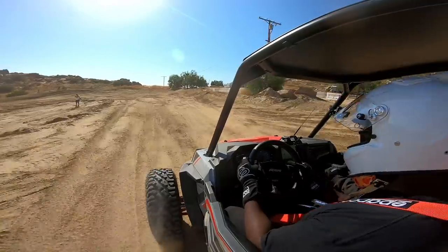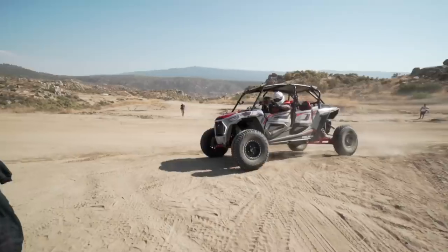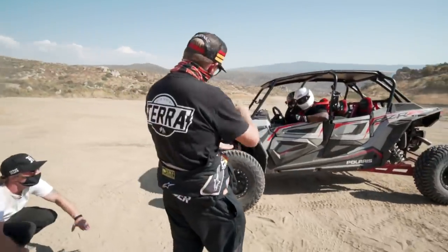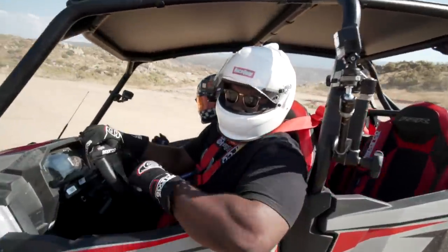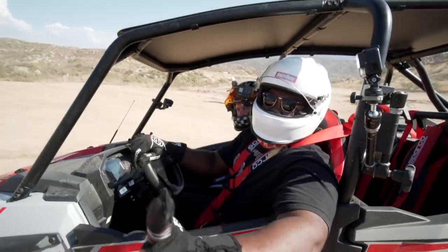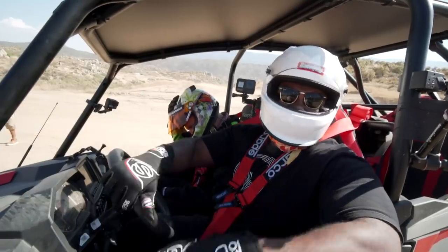There you go. That's it. That was good! Listen, I got nothing to prove. I've been to King of Hammers. I'm just putting on an exhibition today — I want everyone to get a ride in this.